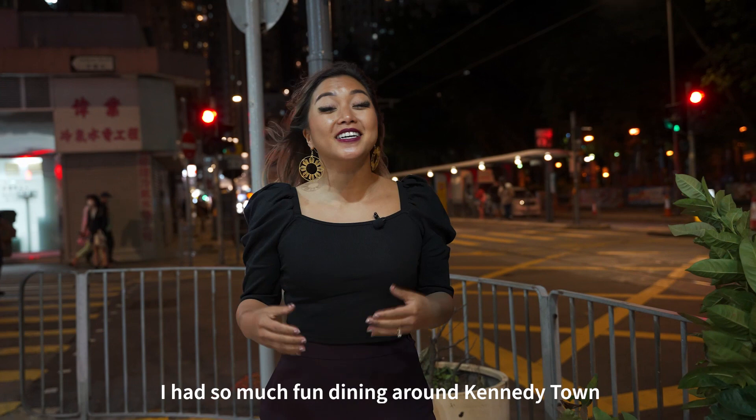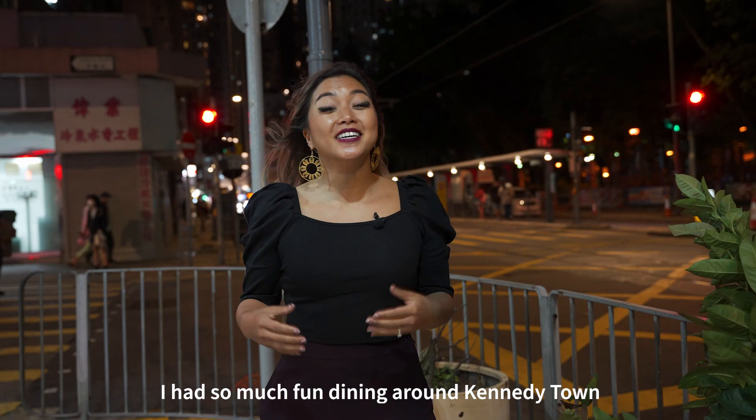These pizzas were so good. I especially love the American Woman one, so I'd definitely come back and bring my husband to try this, along with all the other pizzas on the menu. I had so much fun dining around Kennedy Town, and I hope this inspires you to explore more of Hong Kong's amazing flavors.